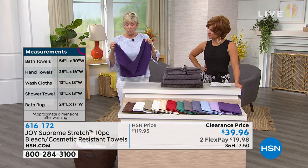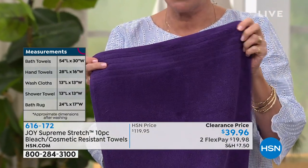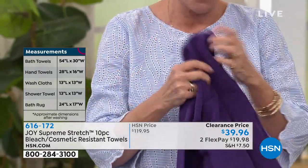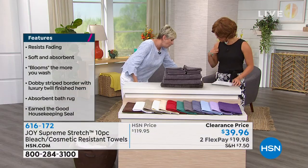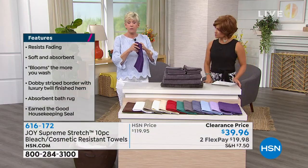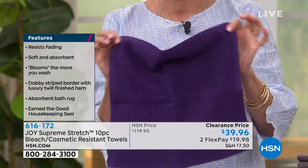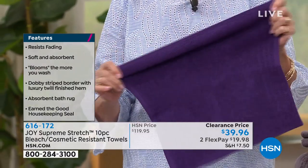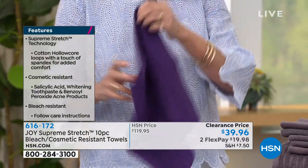Then you're getting two hand towels. They're 28 inches by 16 inches. They've got that beautiful striped Dobby border, and again that little bit of stretch — so you've got that extra flexibility when you're washing your face or maybe washing the kids. Then you're getting four bath washcloths. When you're taking your makeup off at the end of the day, this is going to be great. And remember, it is bleach safe and cosmetic resistant. You're getting four of those.